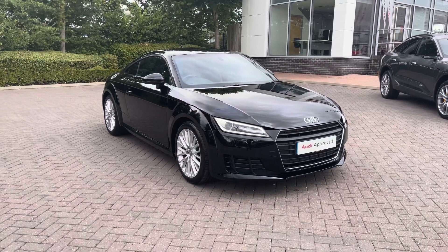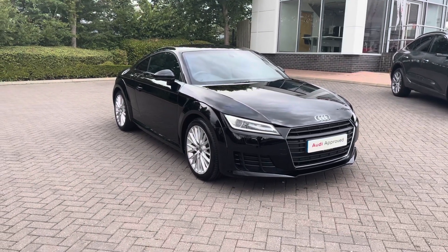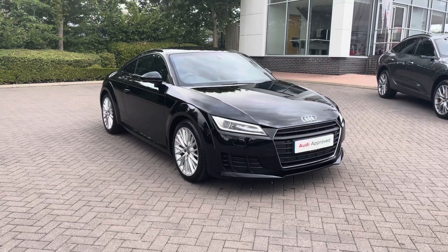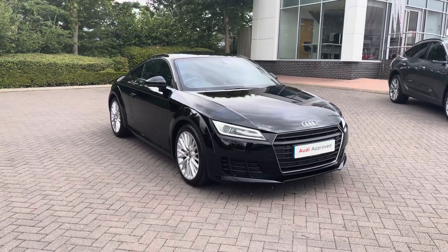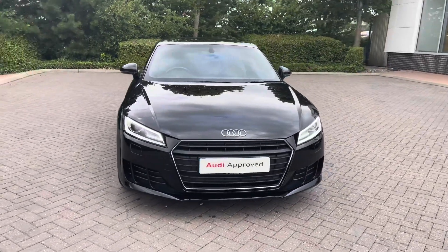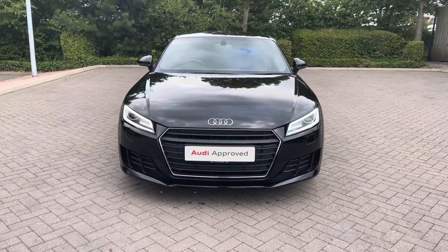Hello and welcome to Stoke Audi. Today I'll be walking you around this 2018 Audi TT Coupe Sport. If this vehicle is of interest to you, please do call our sales team on 01782 488 205.